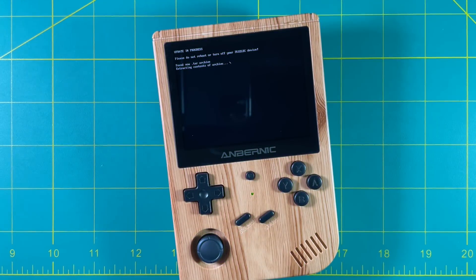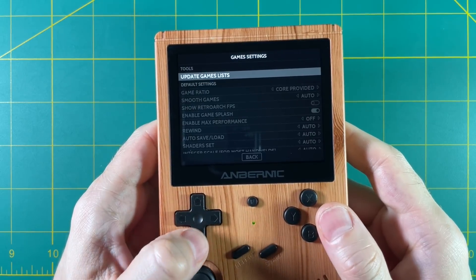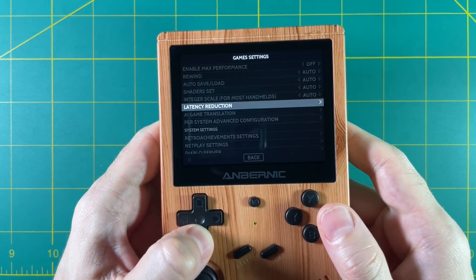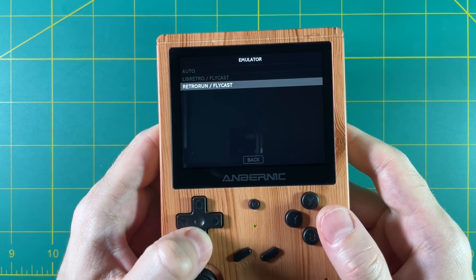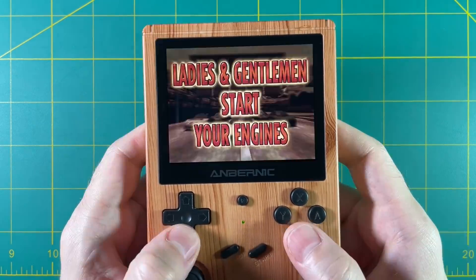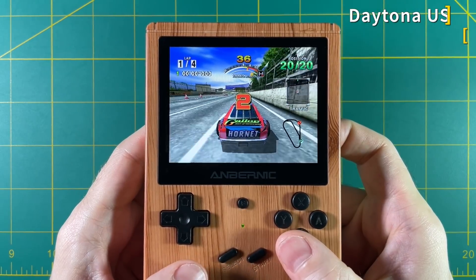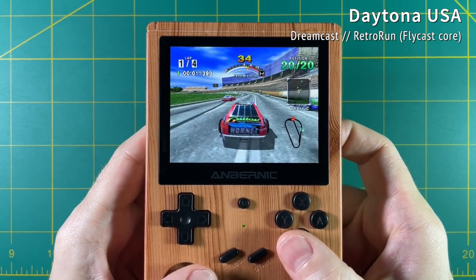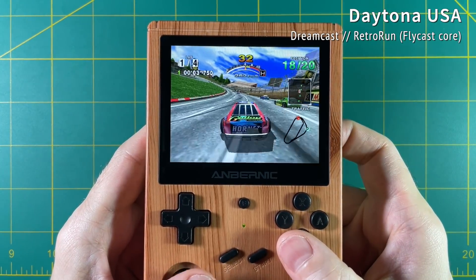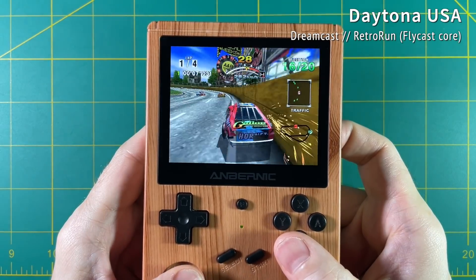The 351ELEC update also works on the RG351V. Just make sure you put the TAR file on your SD2 card — wherever your game ROMs are stored, that's the Updates folder you want to use. You can go through and adjust your different emulators the same way. Let's try out Dreamcast using the Retro Run emulator. Here's Daytona USA, and it feels like it's playing at nearly full speed. The gameplay itself is really solid and smooth, though there are some audio issues.